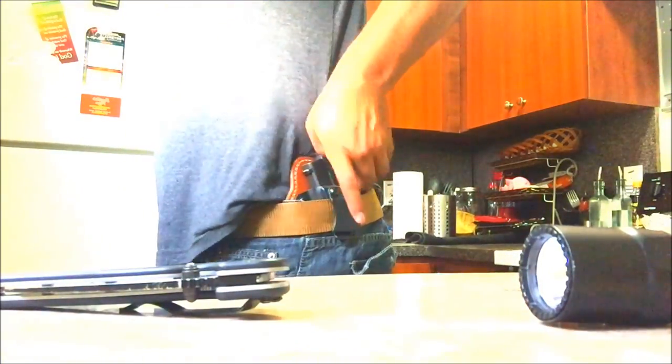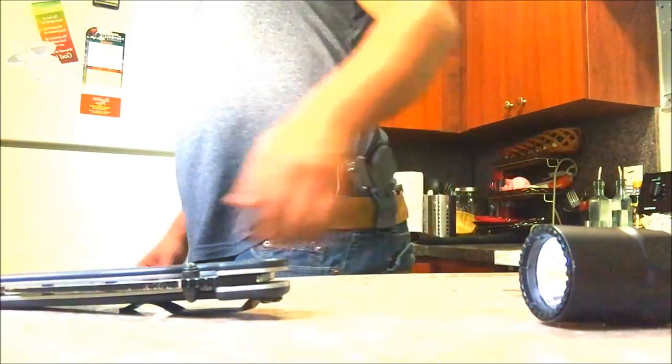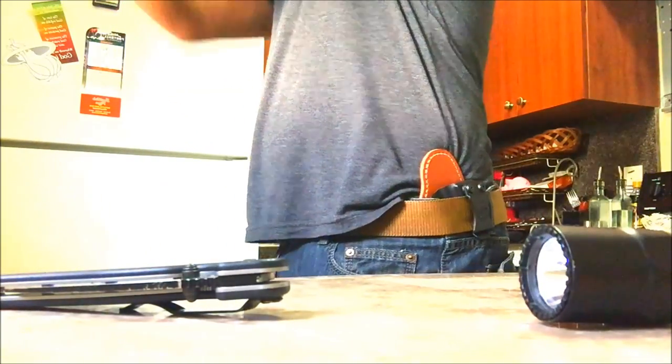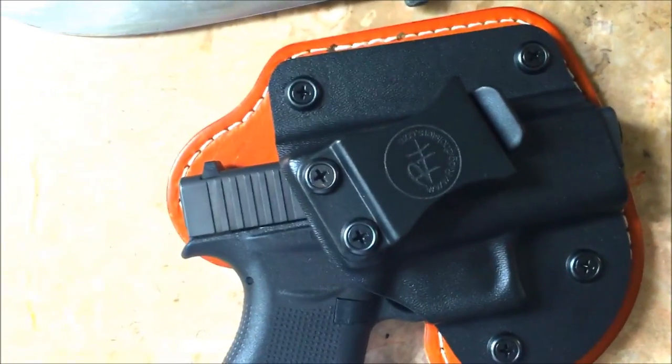All right, so this is me wearing it. Yes, I am a larger man — a chubby man, nothing wrong with that. I usually don't wear these tiny shirts. Let's get a shot and see what it looks like on the body.